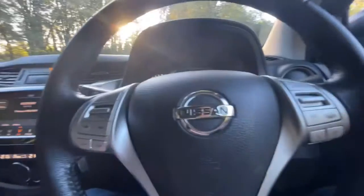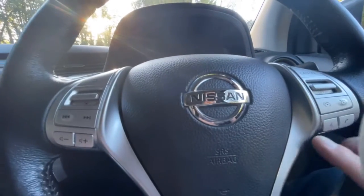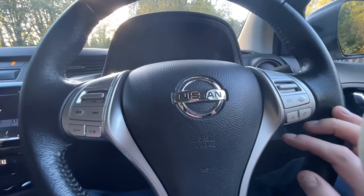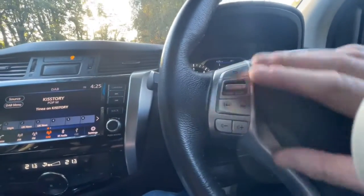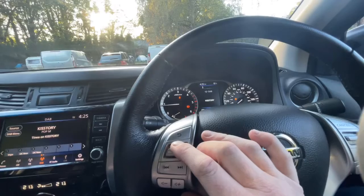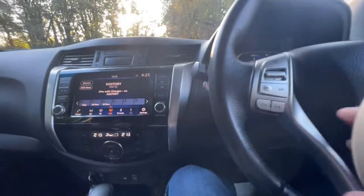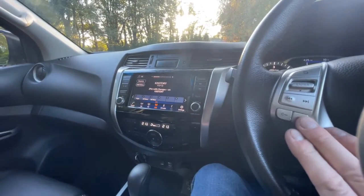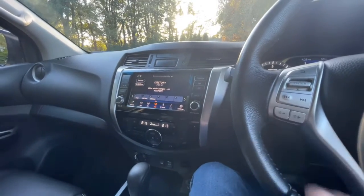Steering wheel controls: right-hand side is cruise control. Below that is voice command, and you can also answer your phone and hang up from there as well. The left-hand side is basically your media centre — as I've been moving that, you can see it moves the display. Your radio stations, driving aids, and media centre control, things like your volume. Everything works perfectly.